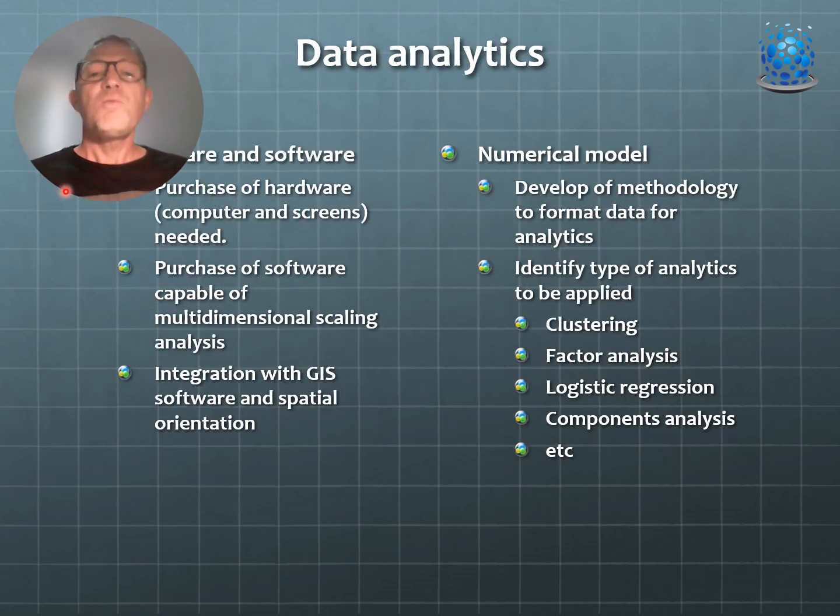Moving forward on data analytics, we want hardware and software with more computing power to look at multi-dimensional scaling analysis, integration of GIS software and spatial orientation, and numerical modeling using data analytics, clustering, factor analysis, multiple logistic regression, and principal components analysis. We will need funding for that. We do now have an extensive database of analyzed video footage that provides a baseline confirming the presence of this phenomena and its ecosystem.